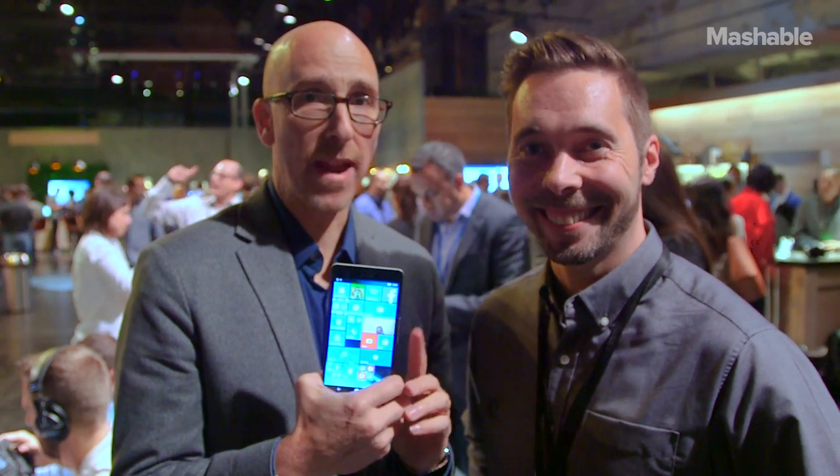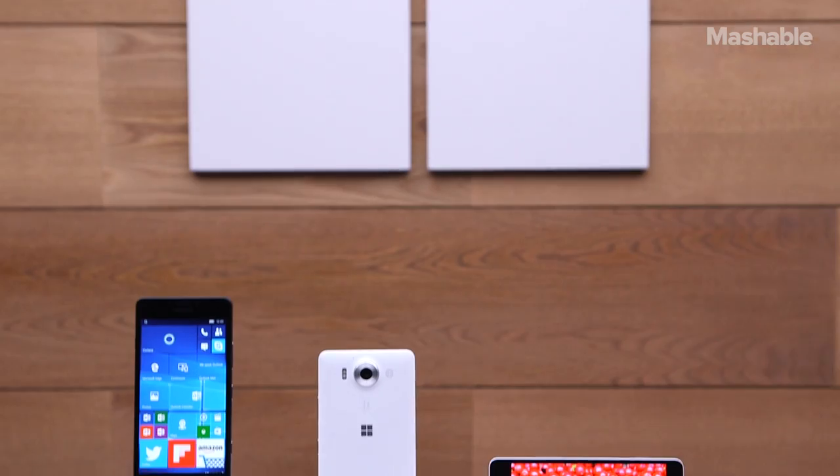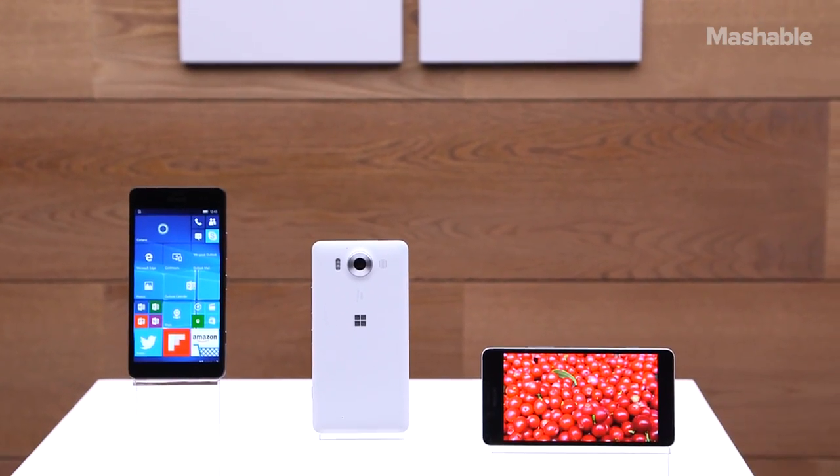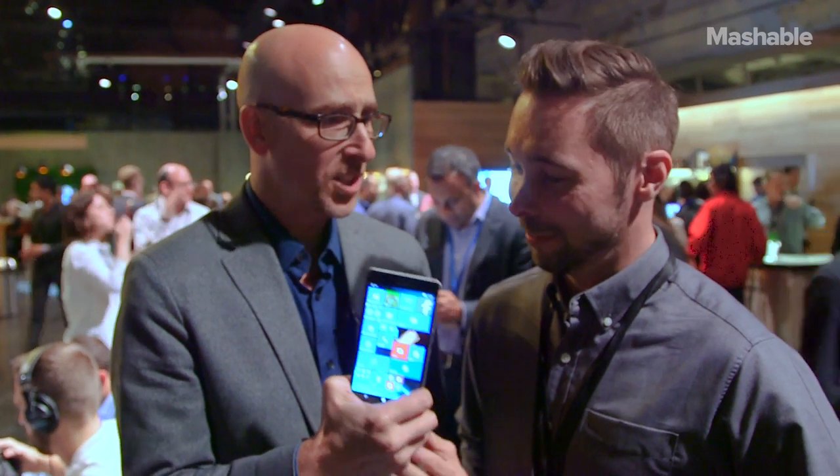I'm standing here with Juha from Microsoft. He's their camera expert. He's going to tell us about the Lumia 950 XL and the camera technology inside of it. All I know right now is that it's a 20 megapixel camera, so what's the story?